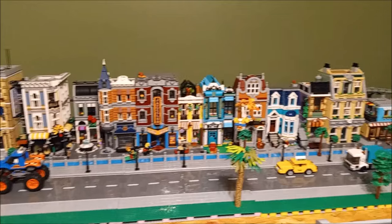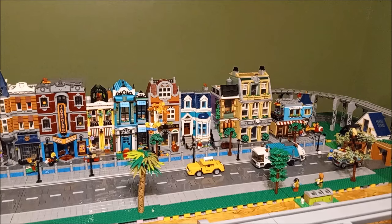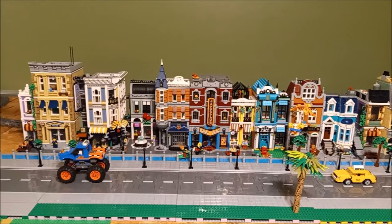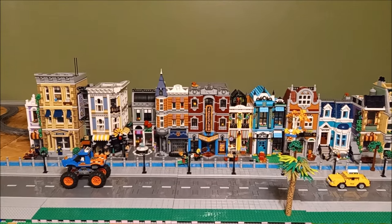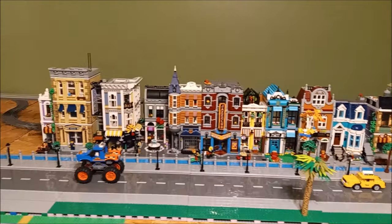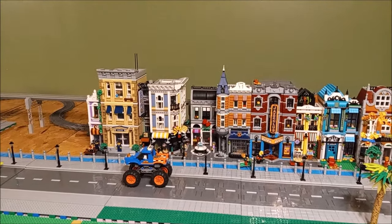Aren't they beautiful — this row of modular buildings in the city. I went back and watched a few of my older videos and I didn't have very many buildings at all to start with. The bookshop was basically what we started with, and we've grown to this big line of buildings. I think it looks great, it really does.